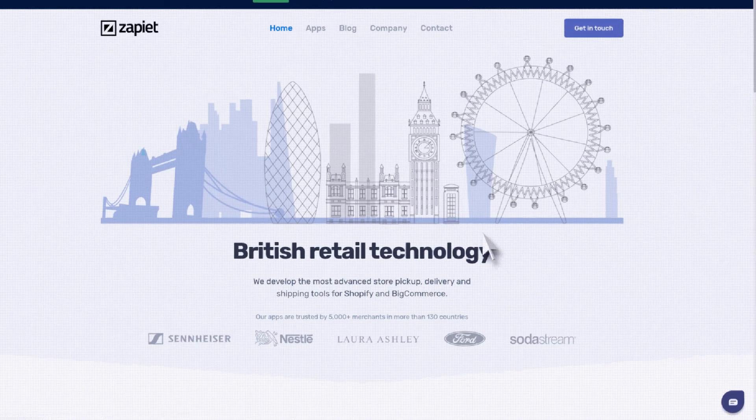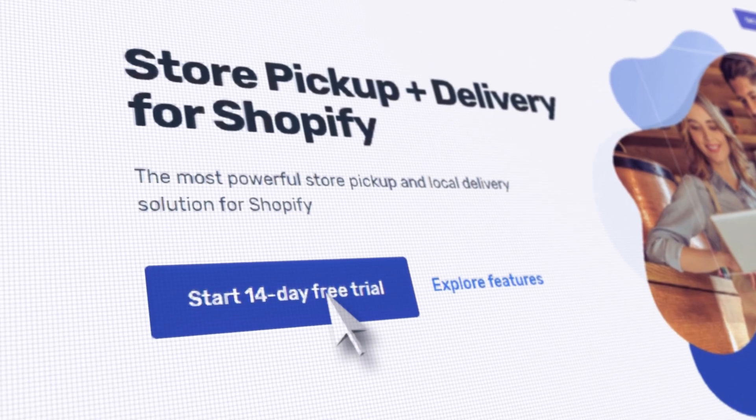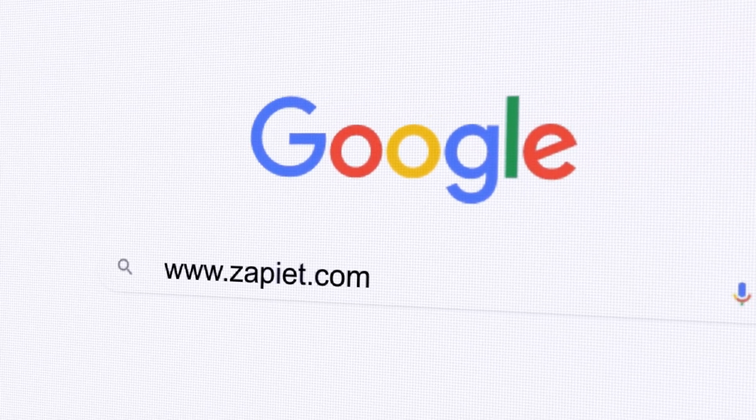free for 14 days, and our world-class support is available 24-7. Start your 14-day free trial today at zapiet.com.